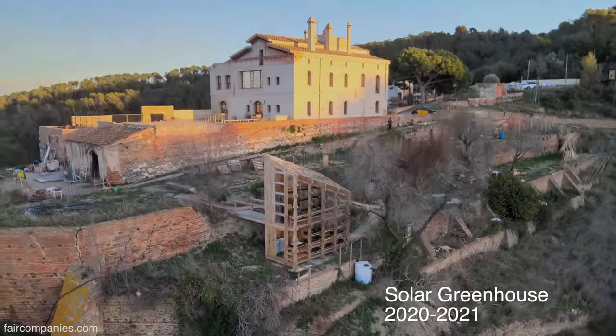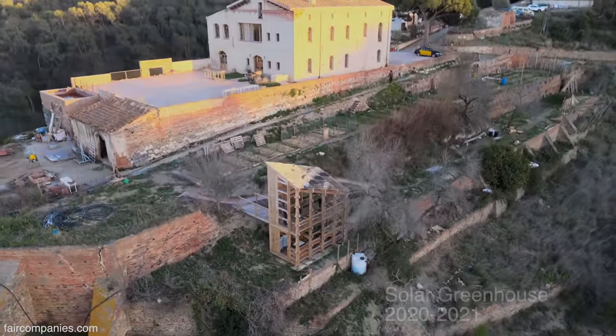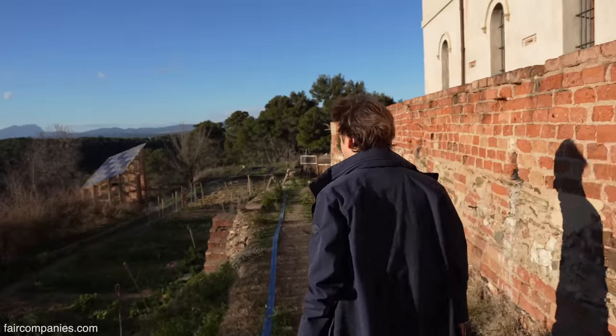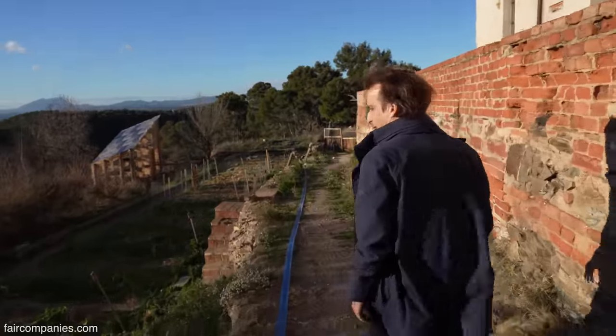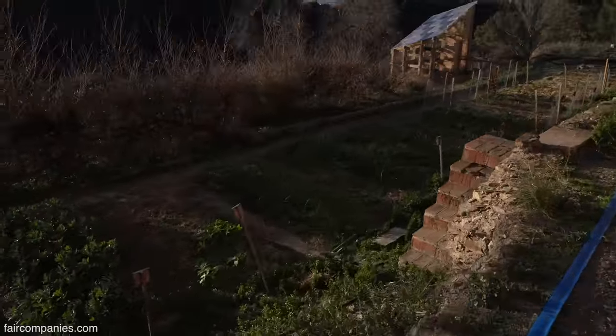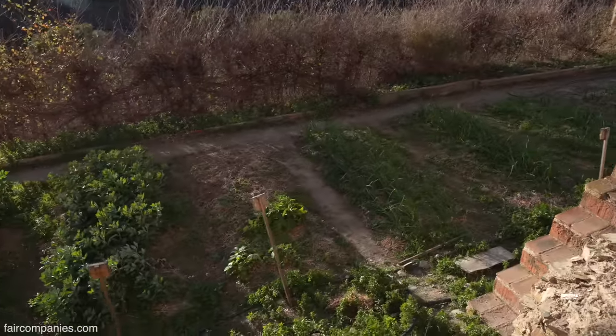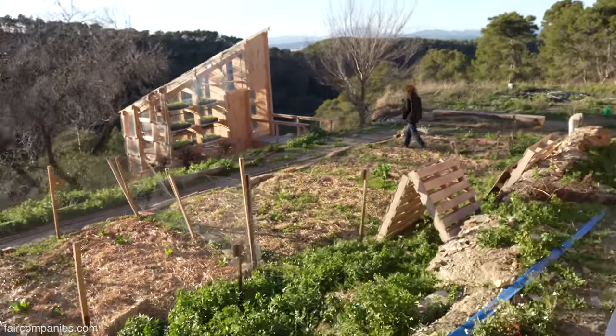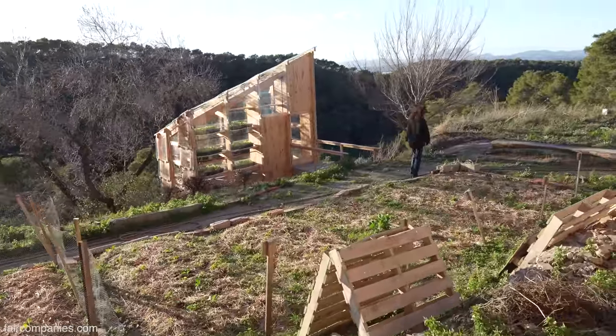We want to make sure that we educate a generation of people that is able not only to fabricate their own things or assemble their own buildings, but also produce and manage their own food. As you see here we have a series of orchards. Part of the activities that our students develop while they are here is harvesting their own food. So two years ago we decided that the final project would be a solar greenhouse.